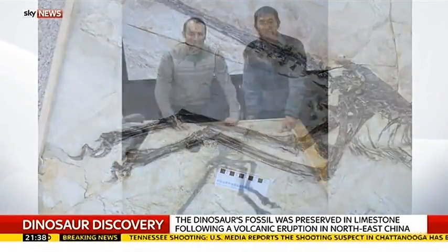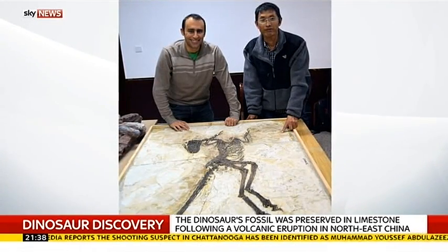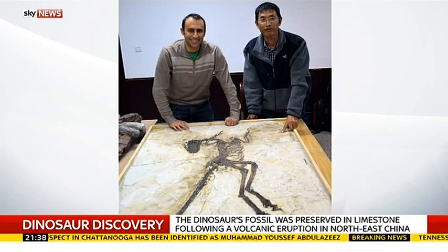Maybe that's why wings actually evolved in dinosaurs — maybe they evolved for display, and then only later did these dinosaurs start to use them when they were flying and when they turned into birds.